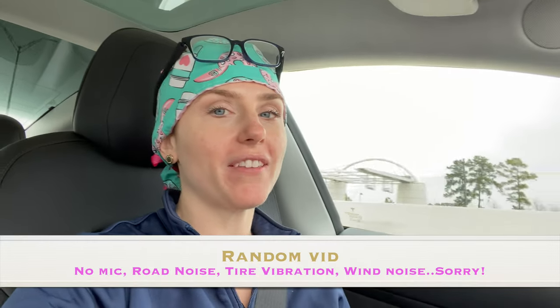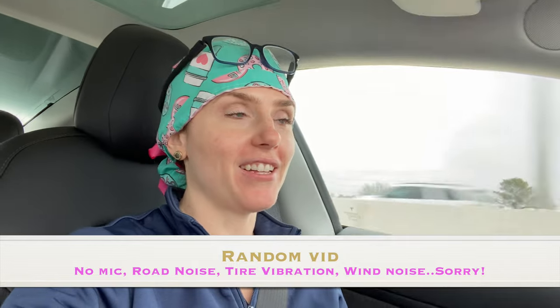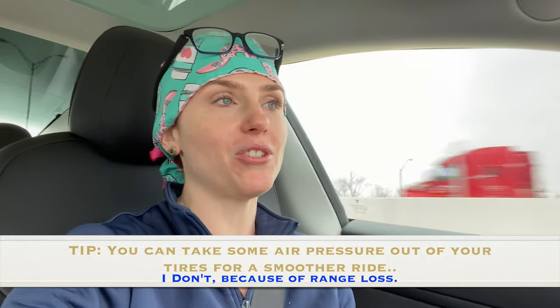I did not plan on making this video today but I had to snatch this opportunity. Let's talk about battery anxiety. I've had this car since September 22nd of last year and it's January 12th. I've driven this car 9,300 miles. I had battery anxiety the first month until I went to all the destinations I normally go in my normal year.